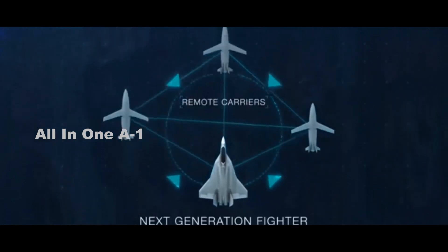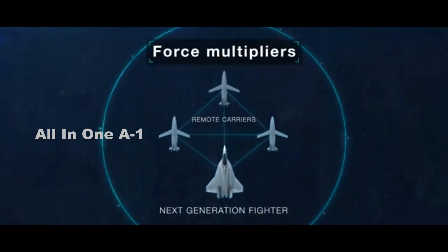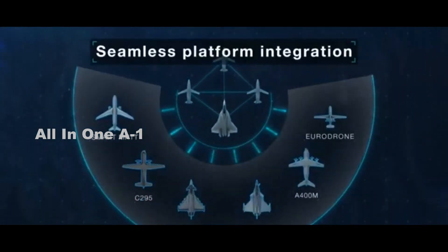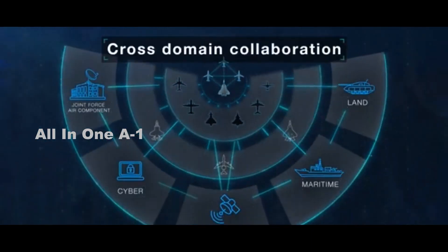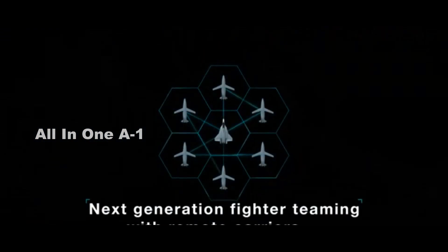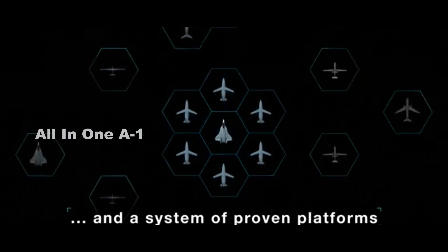It typically takes the Air Force's acquisition programs almost seven years to reach initial operating capability from the beginning. Although the service has already been working on NGAD for about that long, because it just recently started work on the EMD phase, it will still be several more years before the program reaches initial operating capability. The clock really didn't start in 2015 — it's starting roughly now, Kendall said. We think we'll have capability by the end of the decade.